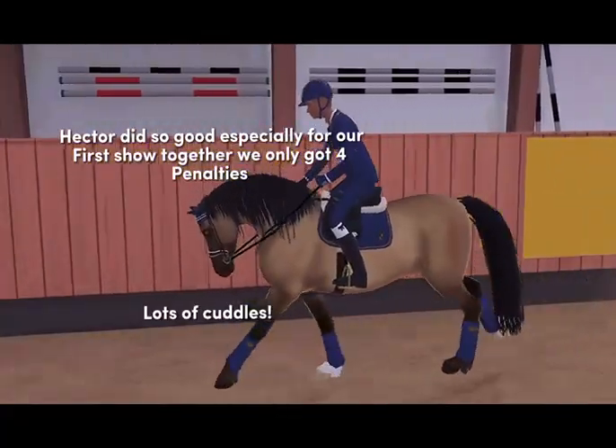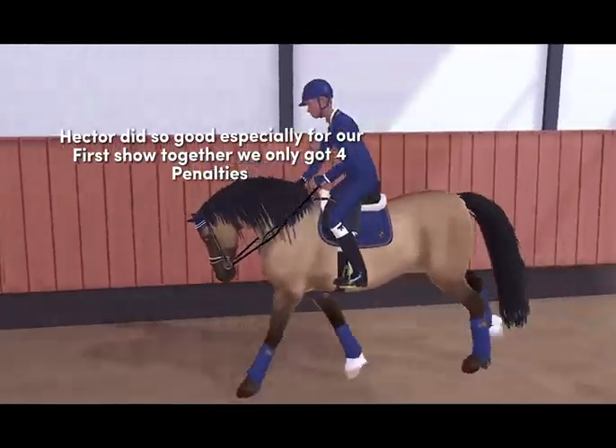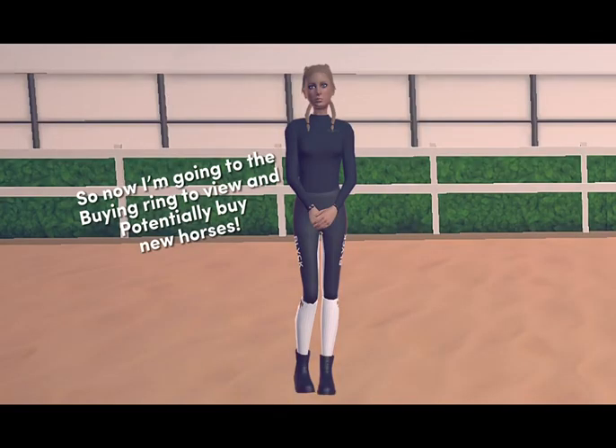Hector did so good, especially for our first show together. We only got four penalties. So now I'm going to the buying ring to view and potentially buy new horses.